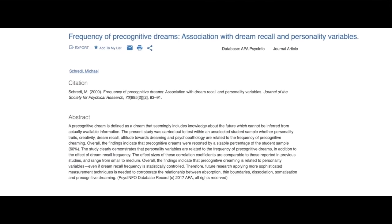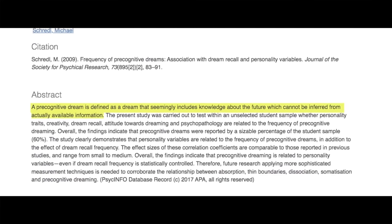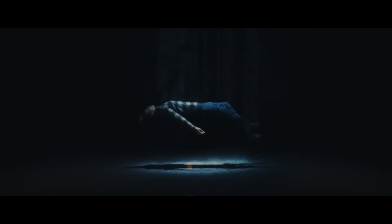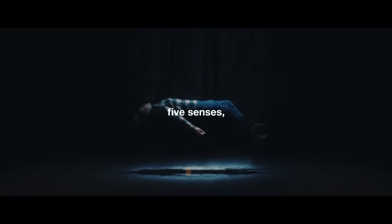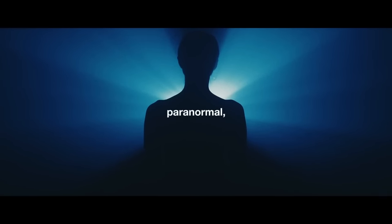What is precognitive dreaming? A study by the American Psychological Association defines a precognitive dream as a dream that seemingly includes knowledge about the future that cannot be inferred by prior knowledge — a vision of the future that does not draw on input from the five senses, memory, or logic. Research suggests that precognitive dreams are quite common: up to 38% of large samples of people reported having at least one. Women report having them more than men, and frequency seems to decline with age.